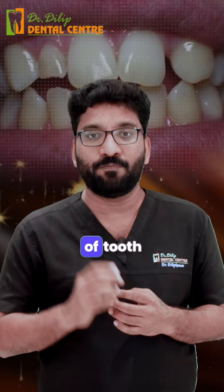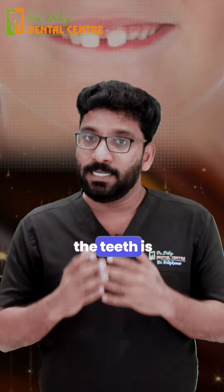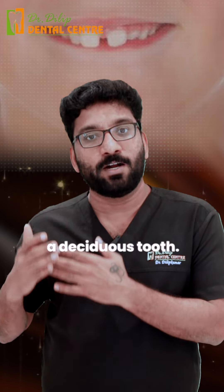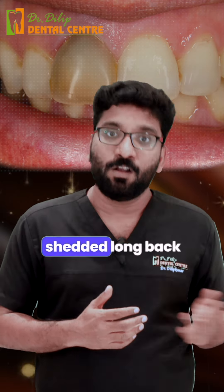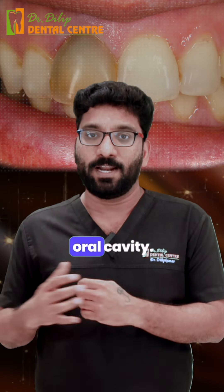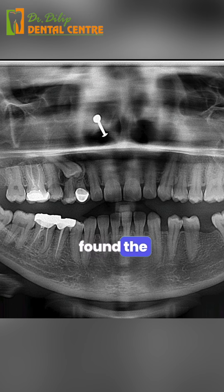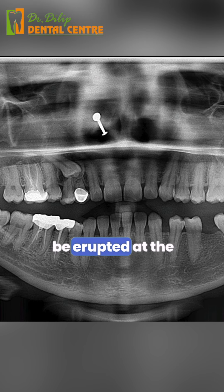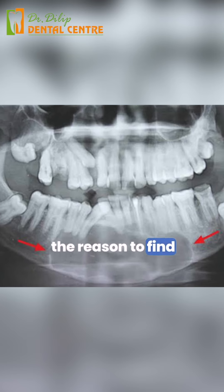The patient came for a simple issue of tooth discoloration. On examination, we found the tooth was a retained milk or deciduous tooth — the tooth that should have been shed long back at the age of 8 or 10 years was still present in the oral cavity. With an x-ray, we found the permanent tooth, which should have erupted at age 10, still impacted inside.